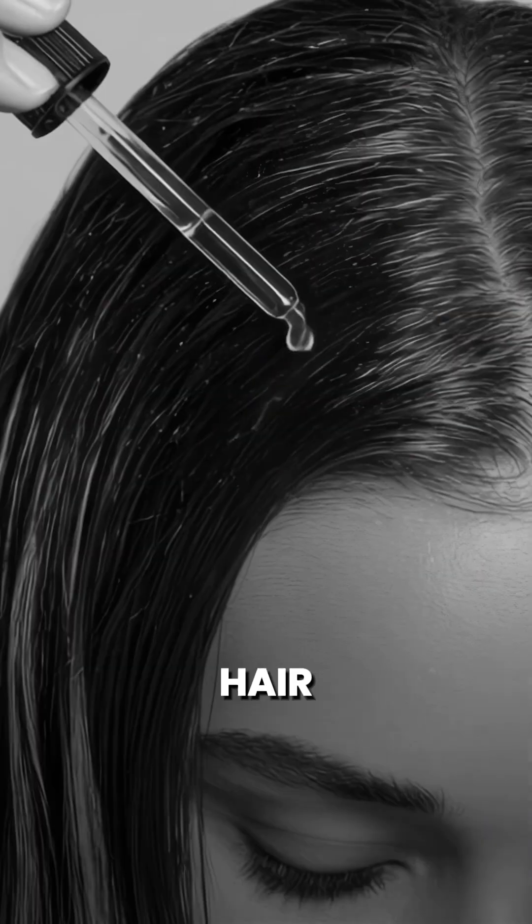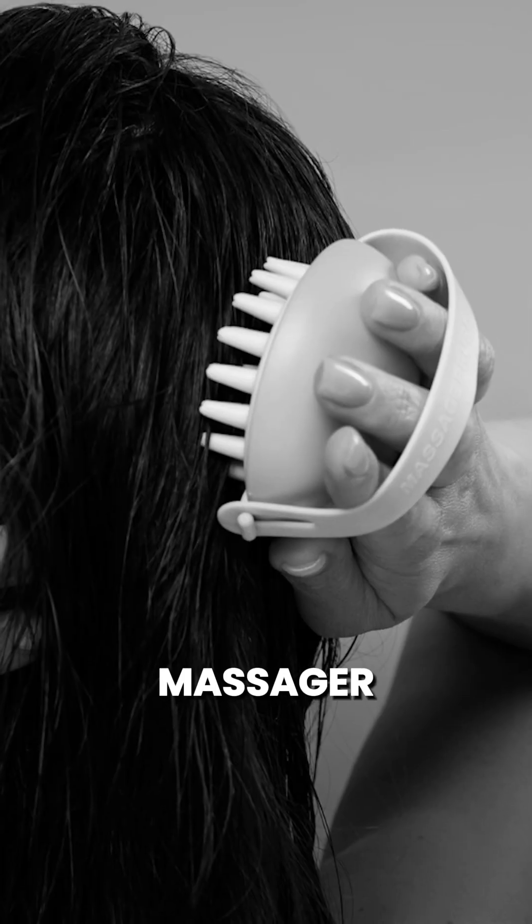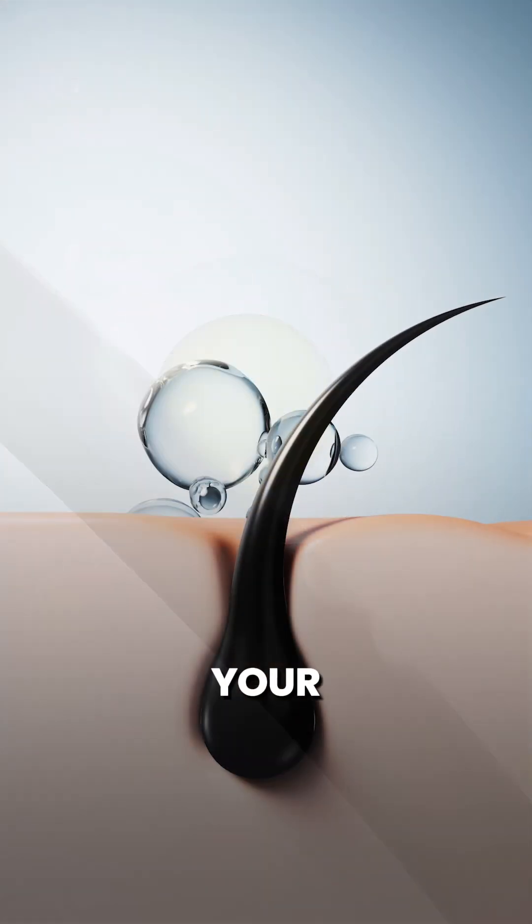Make sure that when you're applying, you're applying on the scalp and not on the hair — applying on the hair can make it look flat and will reduce the amount of product reaching the scalp. Take a few minutes to sit down, carefully apply it on the scalp, and gently massage. You can use your fingertips, or if you have a hair massager, you can use that also. Just make sure to allow the product to settle in and get into your scalp and work.